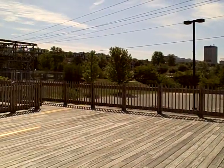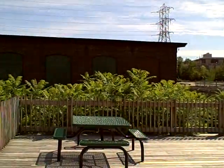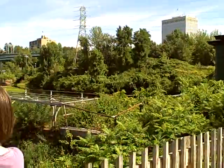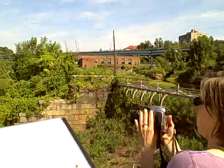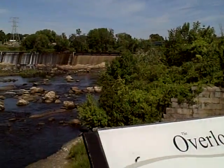Greetings YouTube. You are currently standing on the overlook at the dam that is part of the Merrimack River. In fact, here is the dam itself.